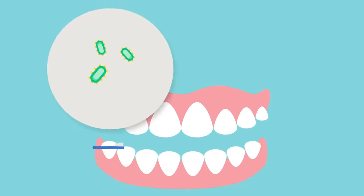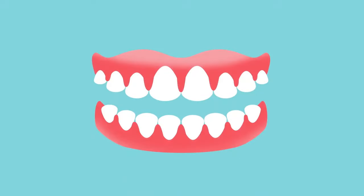If bacteria are not cleared away from the teeth regularly, the surrounding gums can become inflamed. This is called gingivitis.